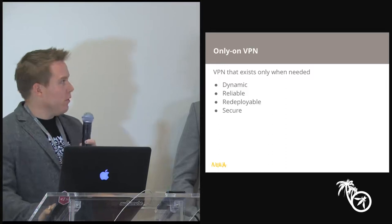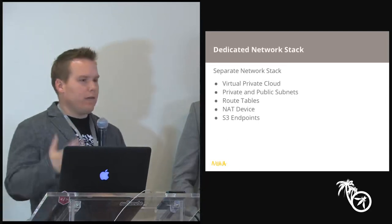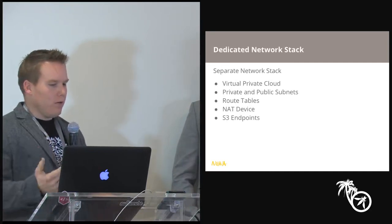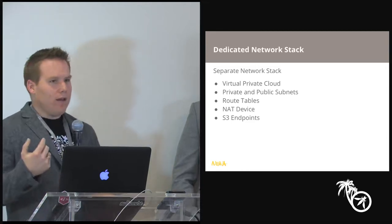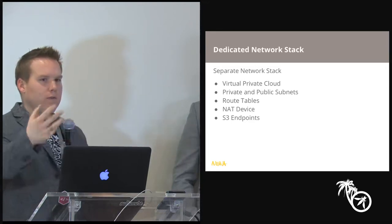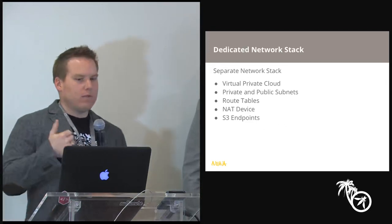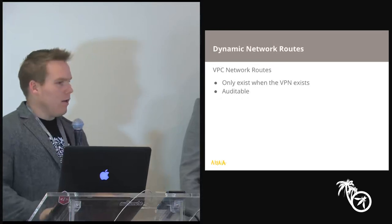We have the only-on VPN which is up only when we need to administer things, and dedicated network stacks pushed out with that VPN. This includes our VPCs, subnets, routes in and out, public routing, internal routing tables, a NAT device for internal servers that need to get updates through patch Tuesday or a WSUS server, S3 endpoints for backing up known configuration states and pulling configuration scripts, and dynamic network routes — all very auditable.